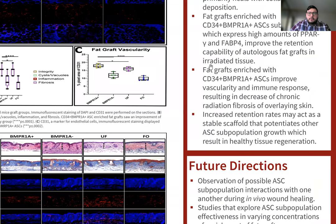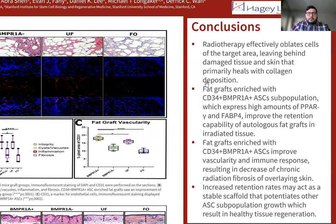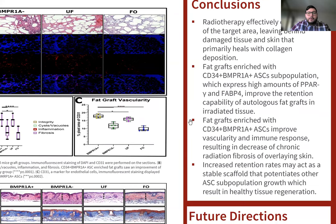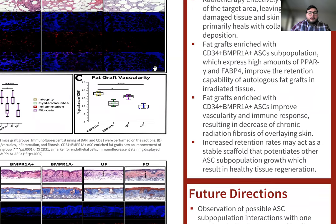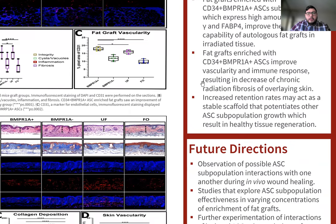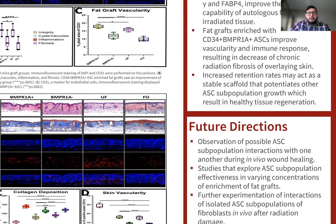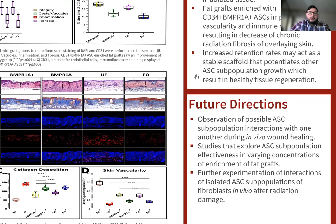For the conclusions, radiotherapy remains effective at ablating cancer cells of the target area, but it leaves behind damaged tissue and skin that primarily heals with collagen deposition. Fat grafts enriched with CD34 positive, BNPR1A positive ASCs — which express high amounts of PPAR gamma and FABP4 — improve the retention capabilities of autologous fat grafts in irradiated tissue. These fat grafts also improve vascularity and immune response, resulting in decreased chronic radiation fibrosis of overlying irradiated skin. Increased retention rates may act as a stable scaffold that potentiates other ASC cell population growth, resulting in healthier tissue regeneration.